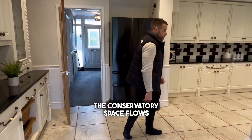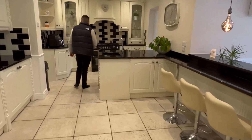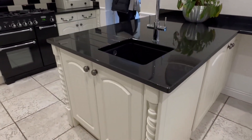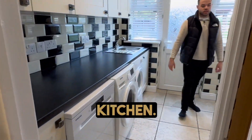The conservatory space flows into this beautiful kitchen, complete with breakfast bar, island and sink. Through here we also have this handy utility room to keep all of the appliances out of the way of the kitchen.